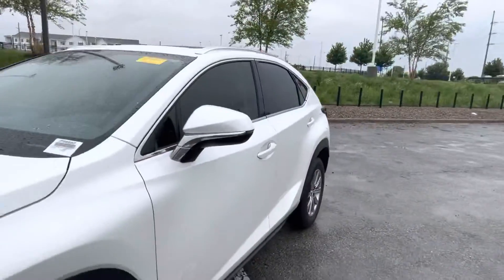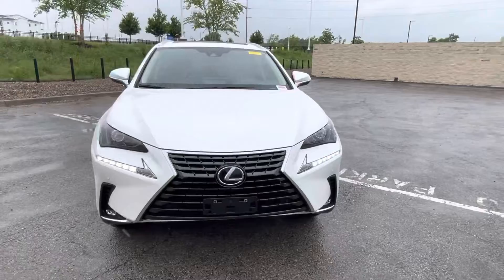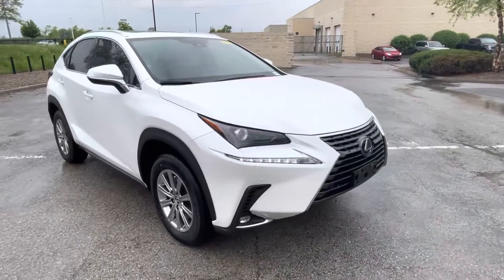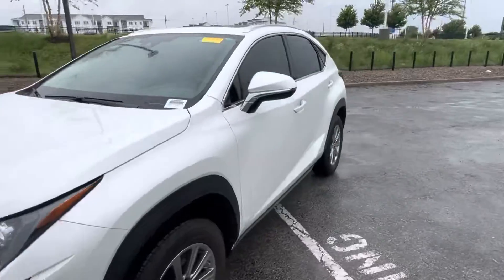This one will be certified, so you're going to get about five years of unlimited mile warranty and your next four services for free. But yeah, really nice car — pretty much just like new, especially after we get a detail done on it. Thanks for watching.